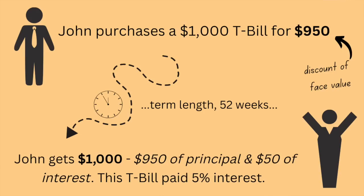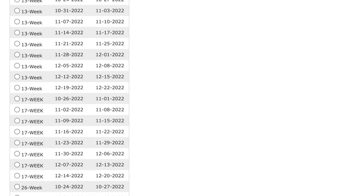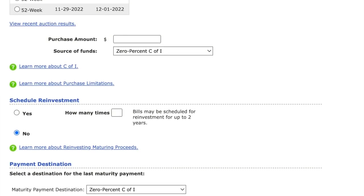Technically, T-bills are sold at a discount of face value. So say an investor can buy a $1,000 T-bill for $950, and this T-bill has a one-year or 52-week maturity date. One year goes by, the investor gets back $1,000 — the full face value — their principal of $950 plus $50 of interest. In this case, the T-bill would have been paying 5% interest. And while that is technically how they work, that's not the reality of the investor's experience. If you are interested in buying T-bills, you go to the government website, treasurydirect.gov, select to purchase T-bills, select the maturity time length that you wish, and then enter the amount that you wish to invest. This could be $100 or it could be $5,000 — ultimately, you choose how much you want to invest in T-bills.